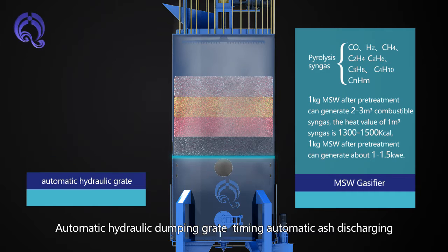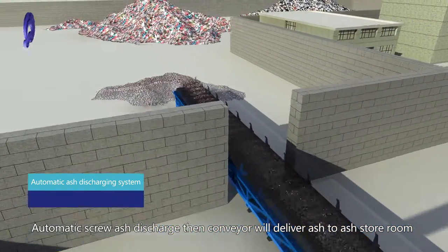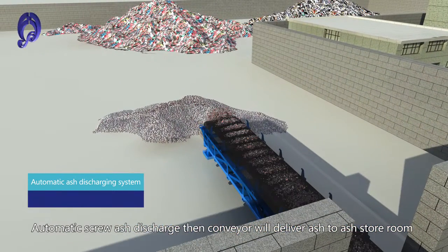An automatic hydraulic dumping grate enables timing automatic ash discharging via the automatic ash discharging system, using an automatic screw ash discharge. A conveyor then delivers ash to the ash store room.